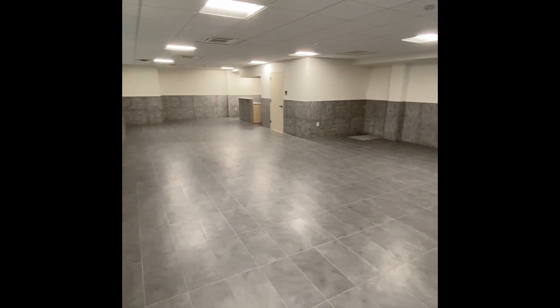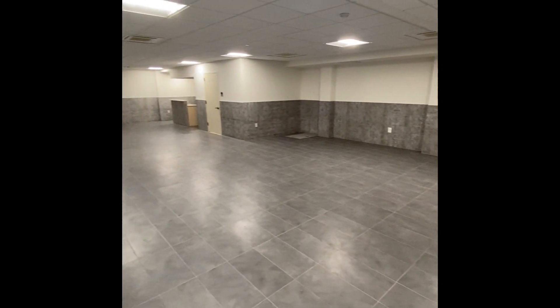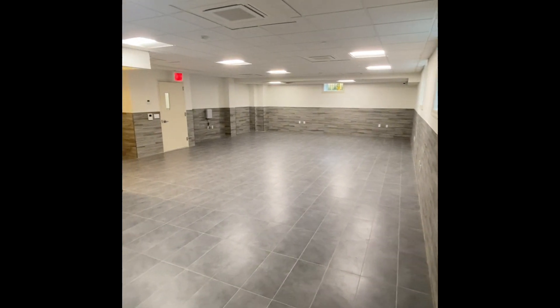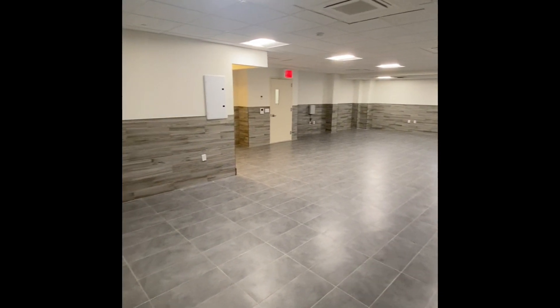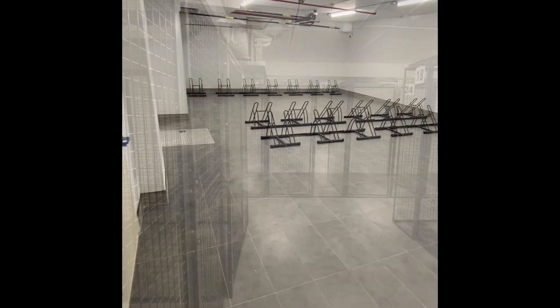With a large recreational space and a large medical office that DeHastra will provide for the community, 52 bike racks and 43 tenant storage lockers are also available for tenants to rent.